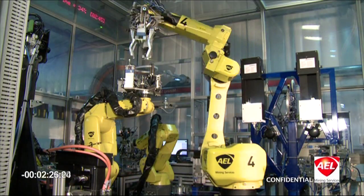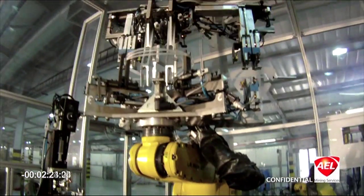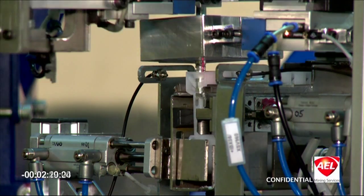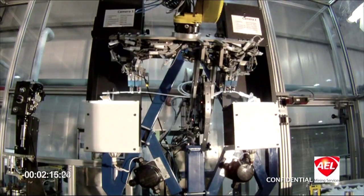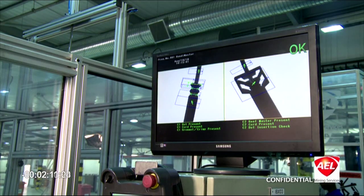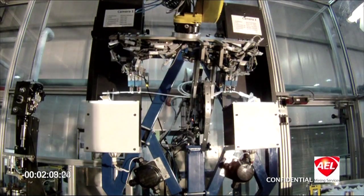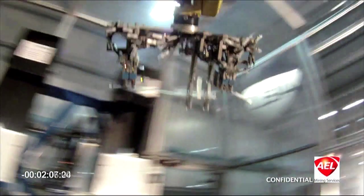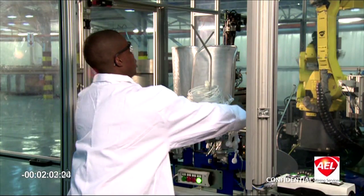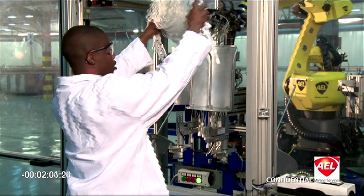The assembly is collected from Robots 2 and 3 by Robot 4. Robot 4 fits a surface block to the detonator and presents it to the camera inspection station, which inspects the crimp diameter and checks if all parts of the assembly are present and in spec. Then the units are counted and weighed. Once passed, the assembly is transferred to the exit pins for packing into respective bundles.